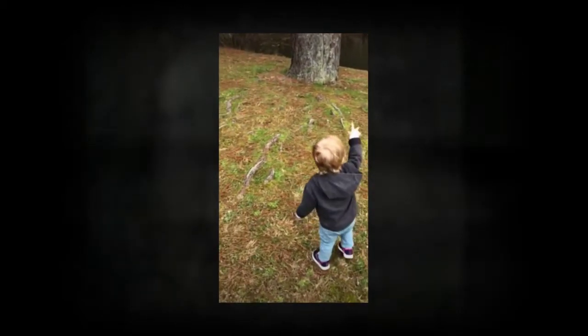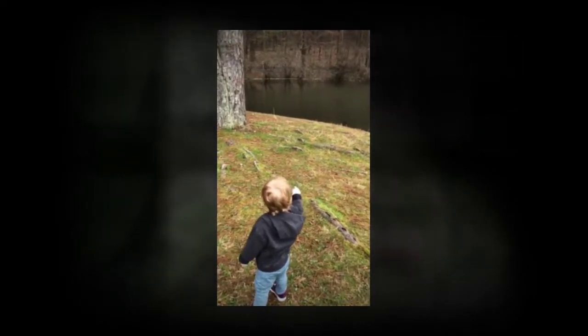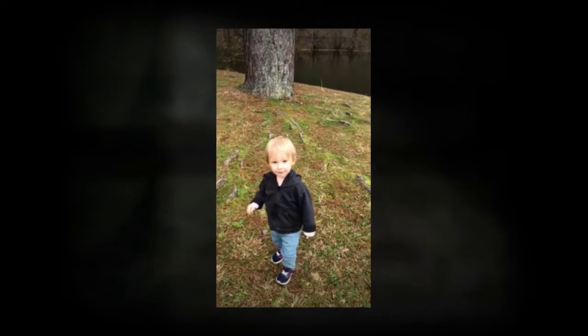Anna really likes to explore and see what we can see. I think she's counting the trees right now. How many trees do you see?